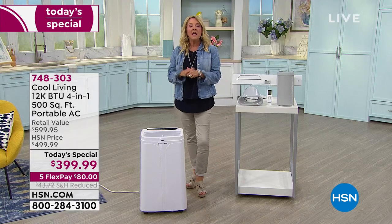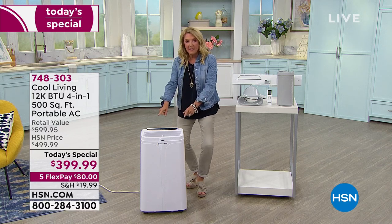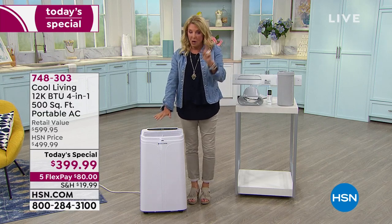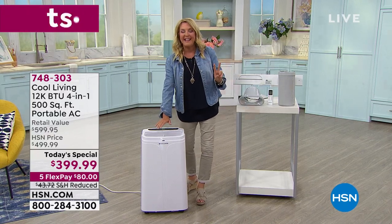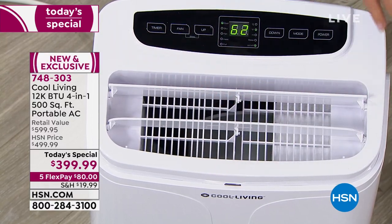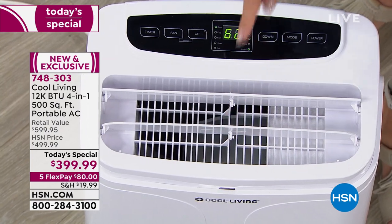Cool Living has been making your space more comfortable for over 40 years with smart, well-made products. What makes this unit really unique: number one, it is a powerful AC unit — my hand is freezing right now and I'll prove that in a moment. Number two, it's a dehumidifier, so when you need to get that humidity out of the air, it does that. Number three, it is a fan.